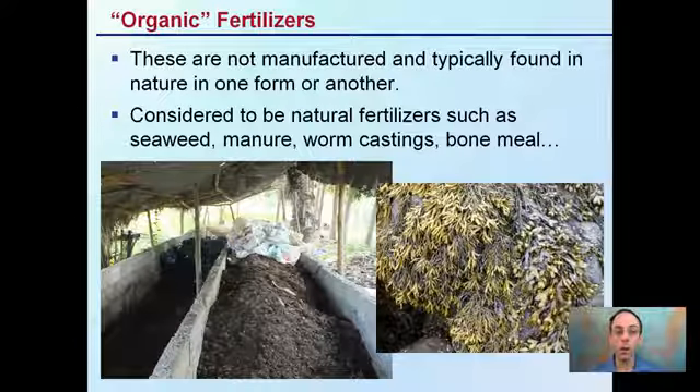In contrast to that, organic fertilizers are not manufactured. They're typically found in nature in one form or another and are considered to be natural fertilizers, such as seaweed, manure, worm castings, bone meal, and blood meal. There's a whole variety, but they're typically thought of as occurring naturally in nature, and that's the basis of the term organic.